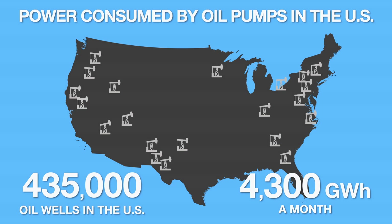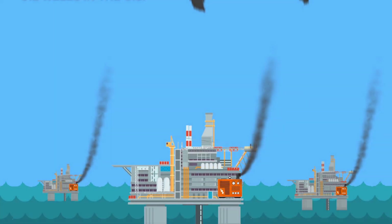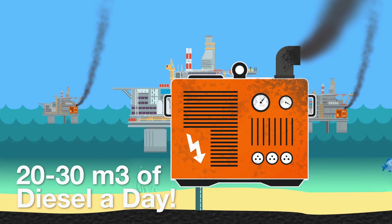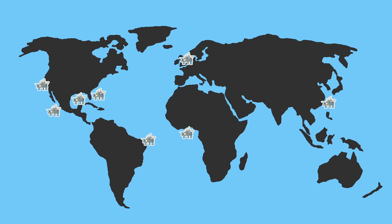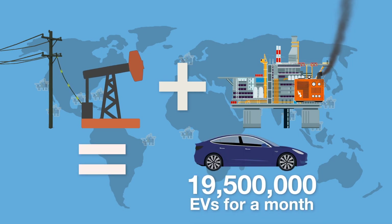And that is just to get the oil out of the ground. If we used that electricity to power electric vehicles directly, it would be enough to power over 15 million electric vehicles for a month — and that is just US oil wells on land. What about deep sea drilling? The most common way of powering an offshore oil rig is with a diesel generator. An average oil rig generator uses 20 to 30 metric tons of diesel per day, the electrical equivalent of which is 300,000 kilowatt hours. There are an estimated 1,470 offshore oil rigs in the world using over 1.3 billion kilowatt hours of energy a month. All this oil pumping combined would be enough to power 19.5 million electric vehicles per month.